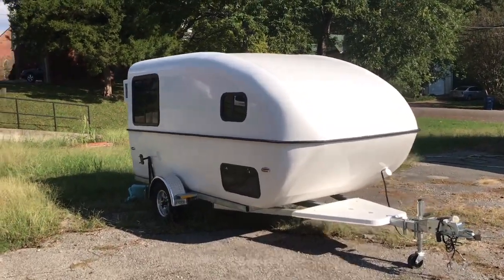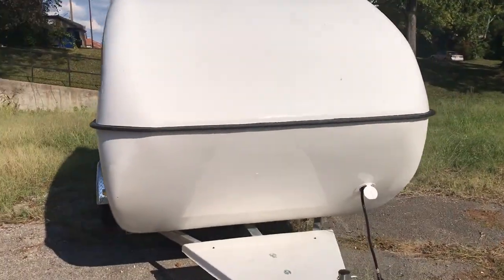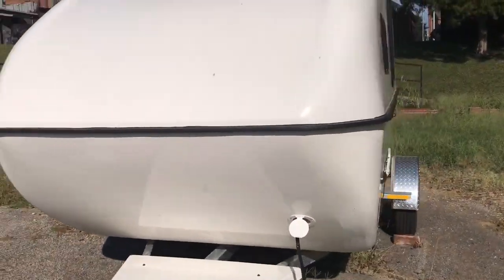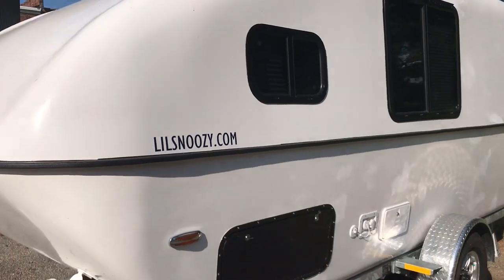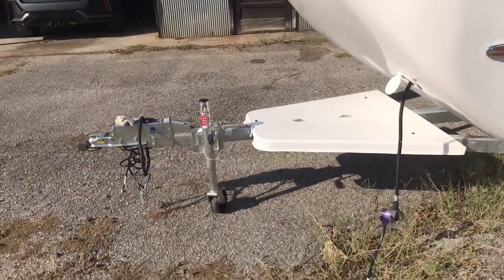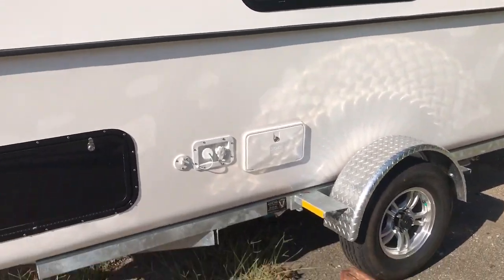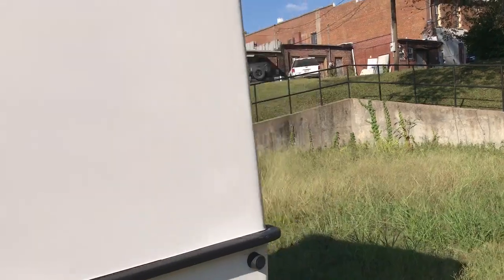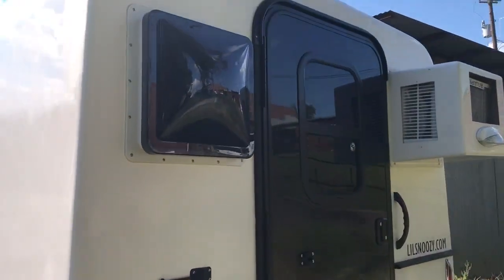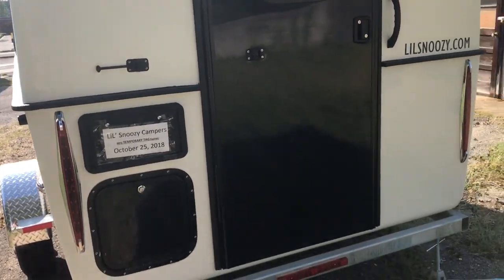I was just going to do a little short video to give you my first impressions of this little snoozy. I just bought a 2018 model, just picked it up about a week ago. Haven't been on any camping trips with it yet, but I've been playing with it a little bit. I just wanted to do a little video to see if anybody had any questions about it or is thinking about getting one.